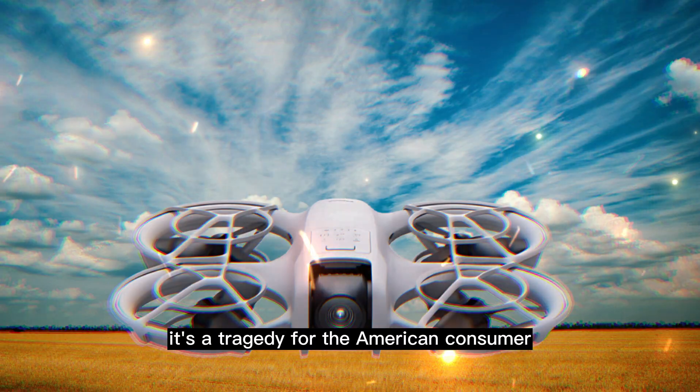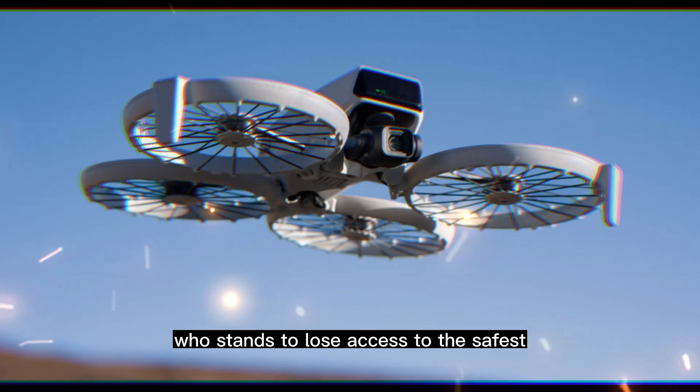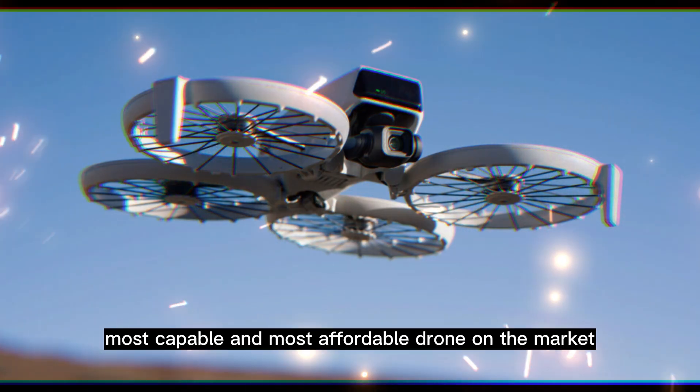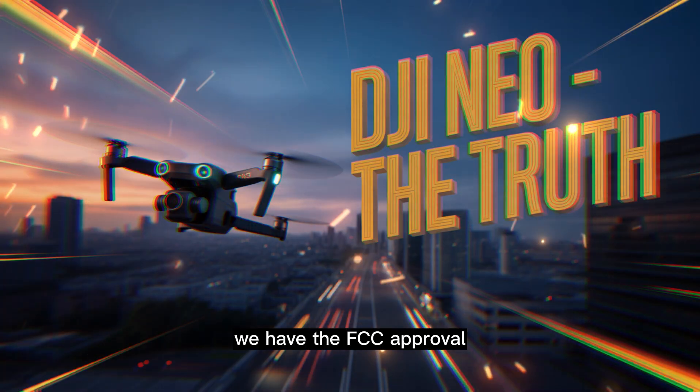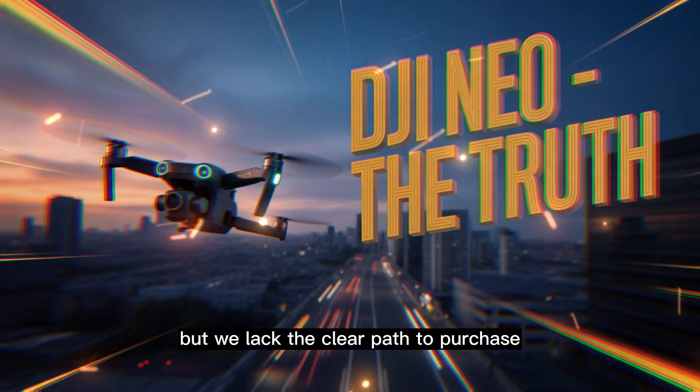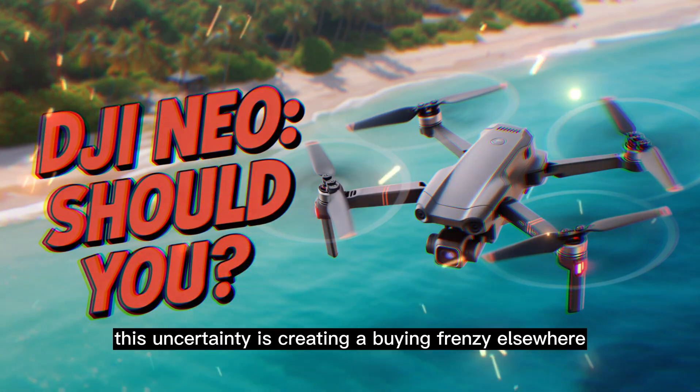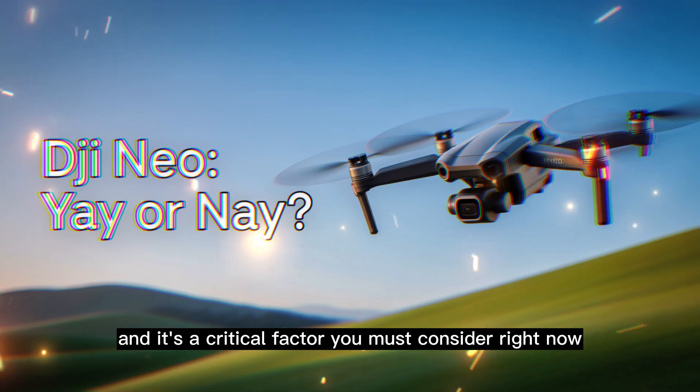While the drone could theoretically be sold here, the political and regulatory pressure is making its immediate and widespread availability deeply uncertain. This is a story of a phenomenal product launch caught in a geopolitical storm. It's a tragedy for the American consumer, who stands to lose access to the safest, most capable, and most affordable drone on the market. We have the FCC approval, but we lack the clear path to purchase. This uncertainty is creating a buying frenzy elsewhere, and it's a critical factor you must consider right now.